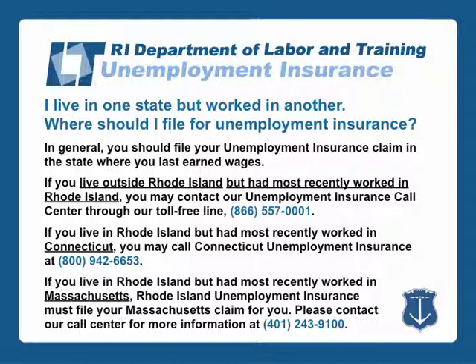If you live in Rhode Island but had most recently worked in Connecticut, you may call Connecticut Unemployment Insurance at 800-942-6653.